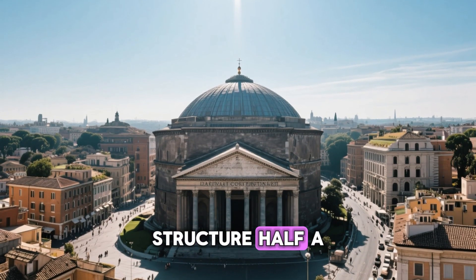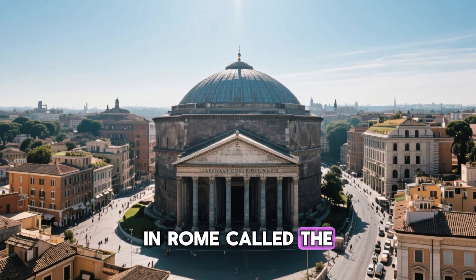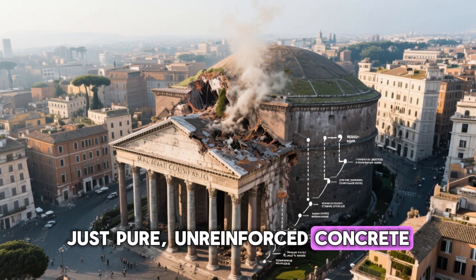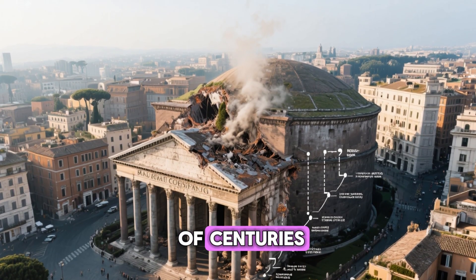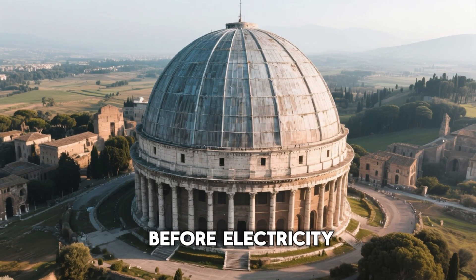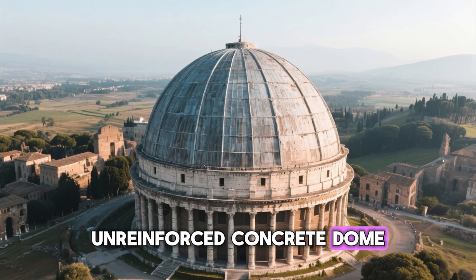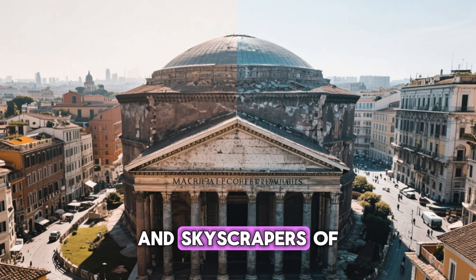Picture another structure half a world away and nearly 2,000 years older — a dome in Rome called the Pantheon. It has no steel inside it, no rebar, just pure unreinforced concrete. It has survived earthquakes, floods, wars, and the slow decay of centuries, and somehow it's still standing perfectly. The Romans built it before electricity, before modern chemistry, and it remains the world's largest unreinforced concrete dome. How is it that a monument from the ancient world can outlast the bridges and skyscrapers of our own?